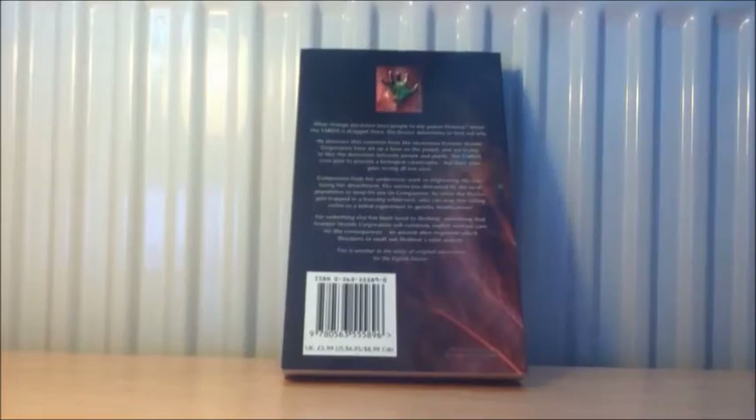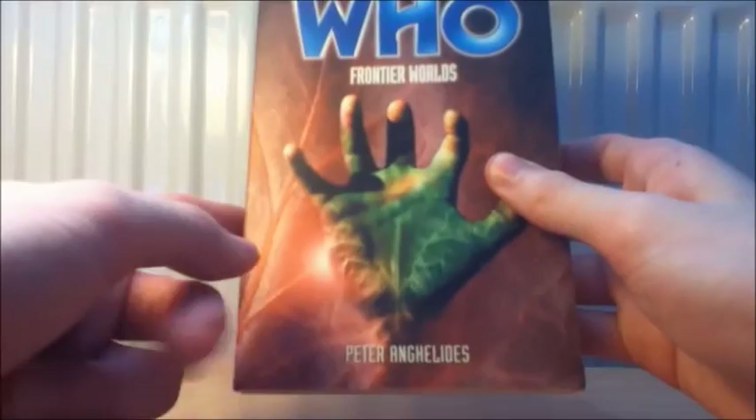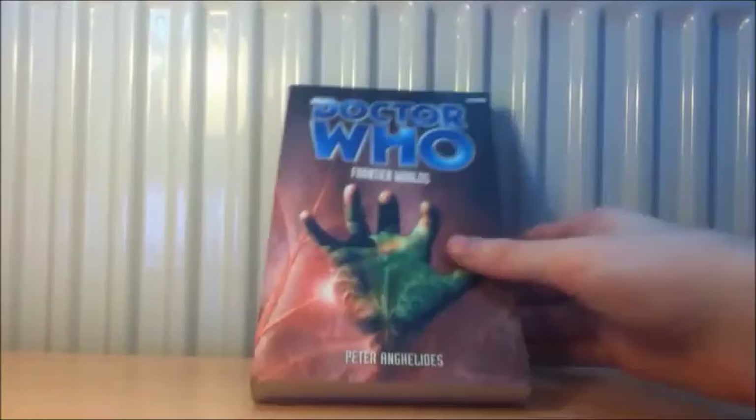Frontier Worlds features Compassion, who I know is a bit of a hit-and-miss companion. I hear that for Compassion's character arc this one is quite a heavy story and the character is quite integral to the plot. But yeah, I'm looking forward to it. I'm reading all the EDAs in order — I'm going to collect them all and read them in order, as some of them are connected with really convoluted arcs.